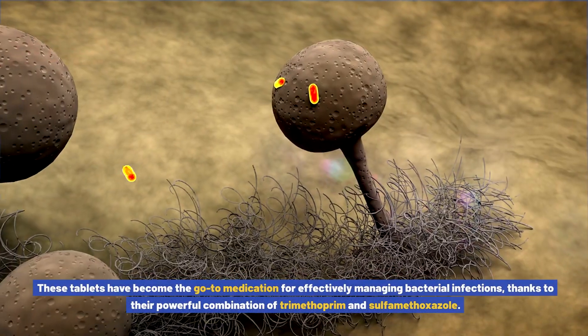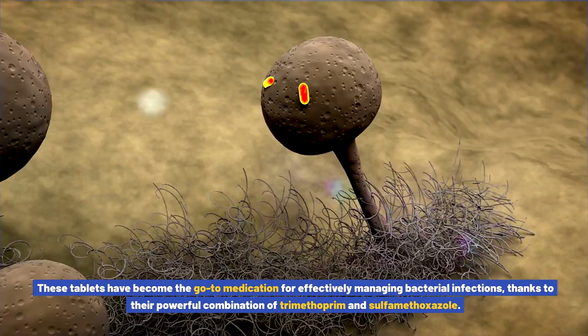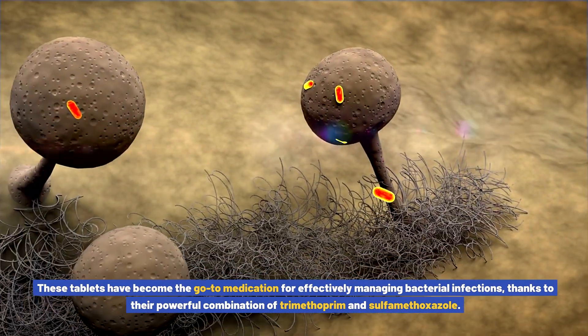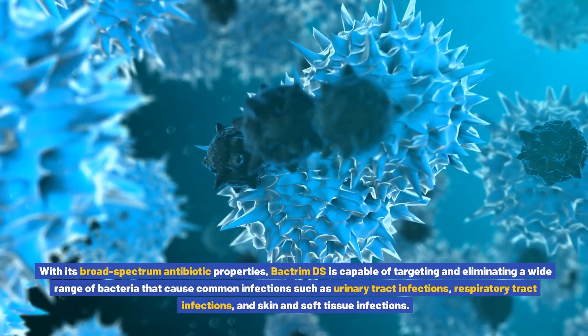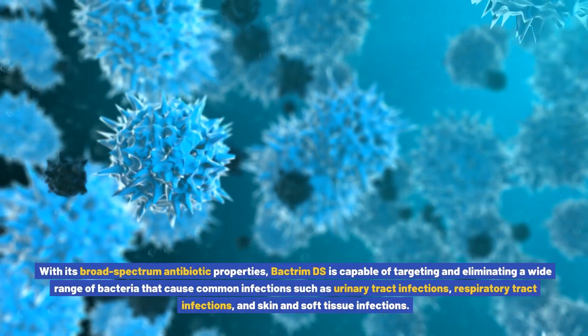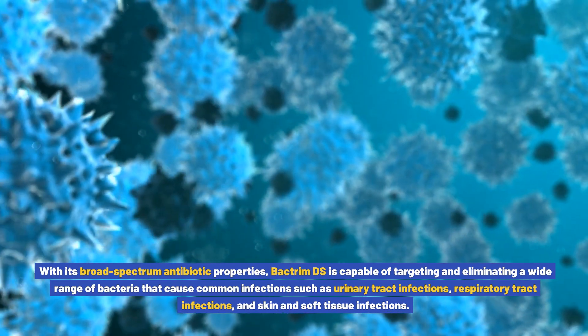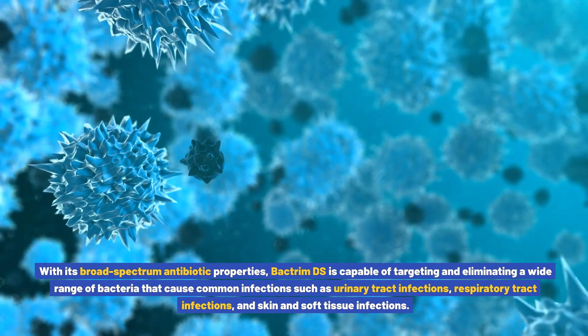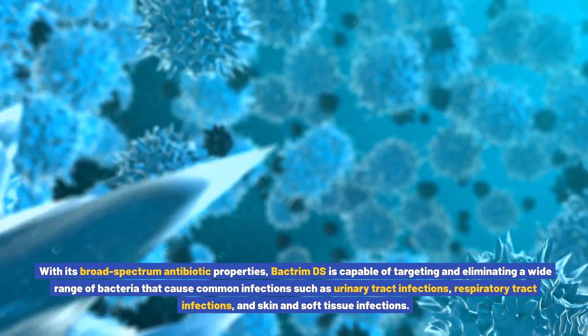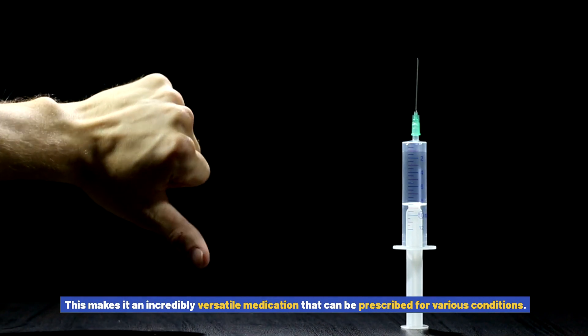These tablets have become the go-to medication for effectively managing bacterial infections, thanks to their powerful combination of trimethoprim and sulfamethoxazole. With its broad-spectrum antibiotic properties, Bactrim DS is capable of targeting and eliminating a wide range of bacteria that cause common infections such as urinary tract infections, respiratory tract infections, and skin and soft tissue infections. This makes it an incredibly versatile medication that can be prescribed for various conditions.